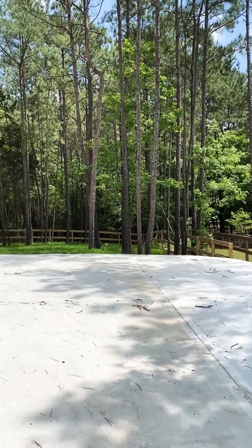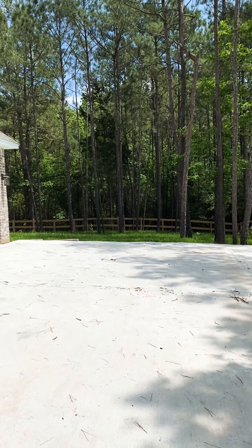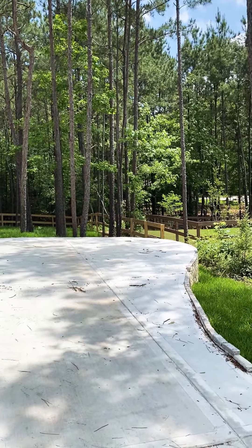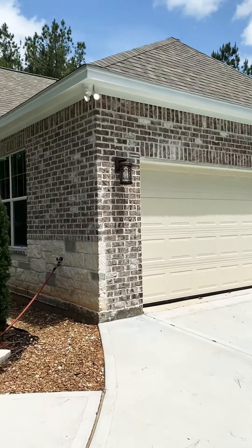A monarch butterfly just flew by! You have the backyard here, and the property actually extends another half acre beyond the fence. This is just where the builder sodded the yard and created a little enclosure to define a nice backyard space.